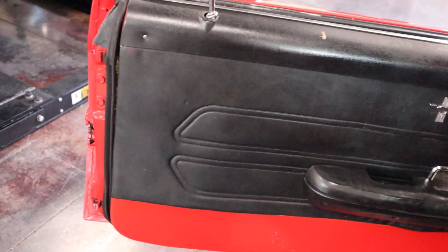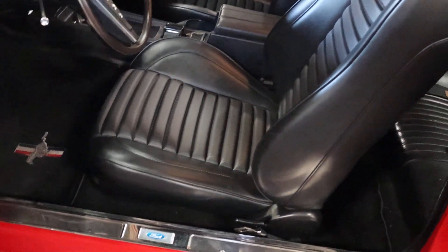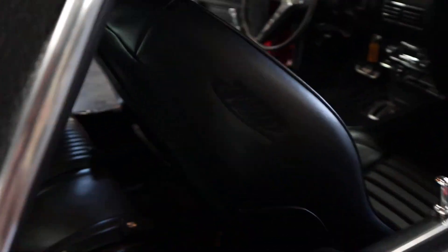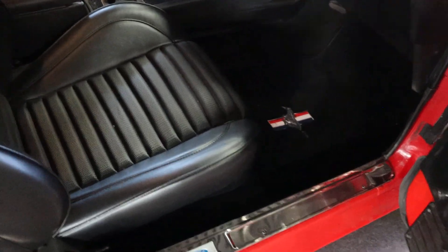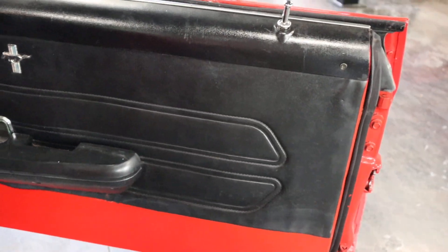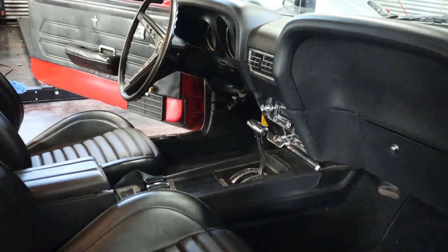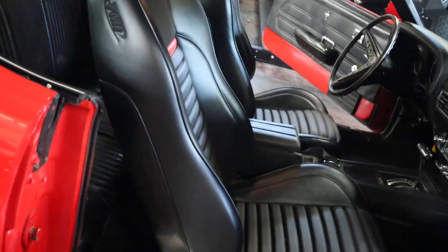Original door panels — door cards, if you will. And those seats are just incredible — they hug your body, super comfortable, brand new. More than just the covers, it's a full restoration of the cushions. Super sharp Mustang floor mats. A lot of work was put into this one to get it at this level. I'm just thrilled to have it.